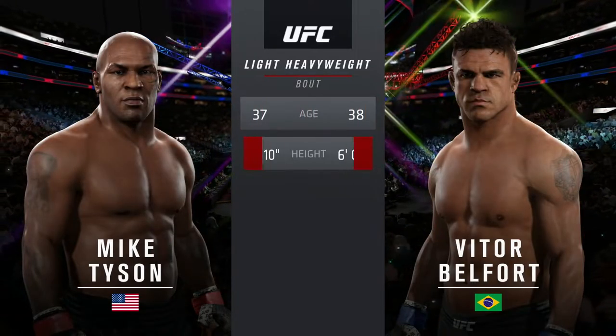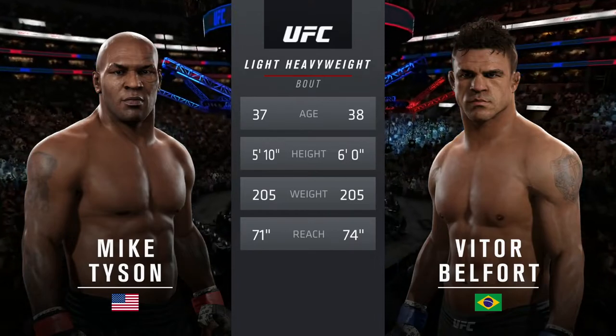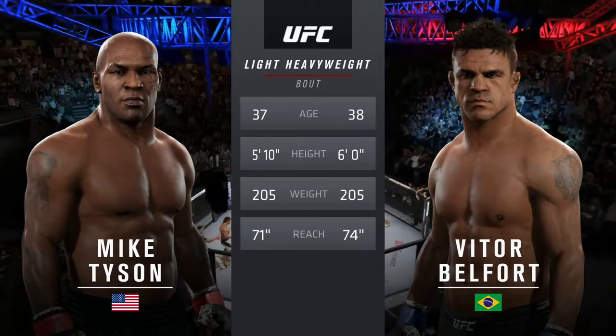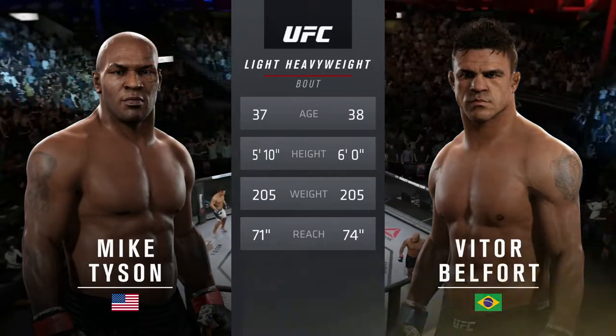On the tale of the tape for this light heavyweight fight, Belfort is one year his elder. He is two inches taller and will have a three-inch reach advantage. And with the official introductions, here's the veteran voice of the Octagon, Bruce Buffer.